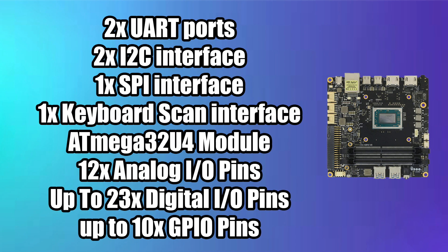The Udo Bold is mainly aimed at makers, so we get two UART ports, two I2C interfaces, one SPI interface, one keyboard scan interface, a built-in ATmega32U4 module. This board is Arduino compatible — 12 analog I/O pins, up to 23 digital I/O pins, and up to 10 regular GPIO pins right off the side. I'll leave a link to the full spec sheet on Udo's website.